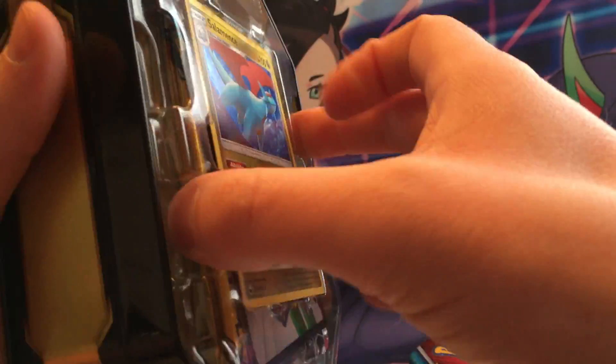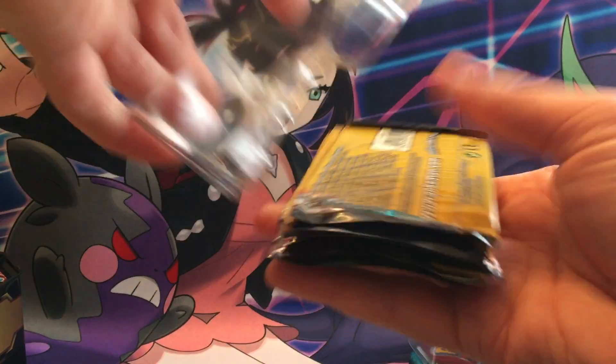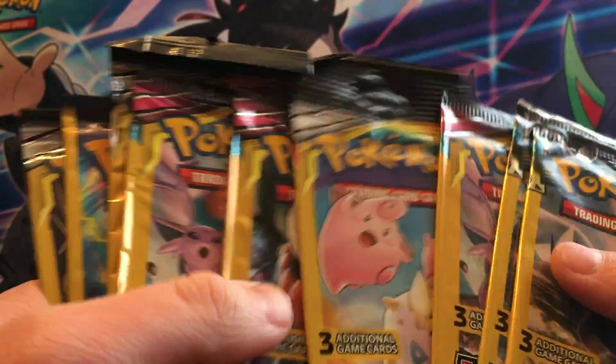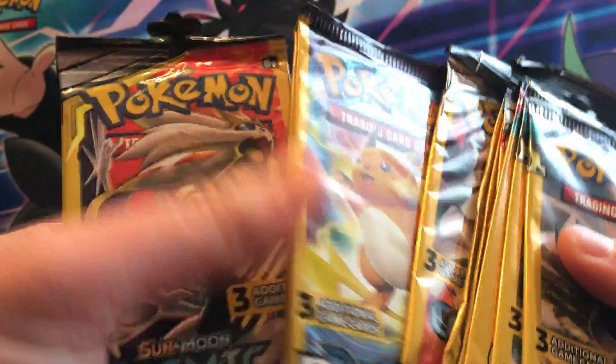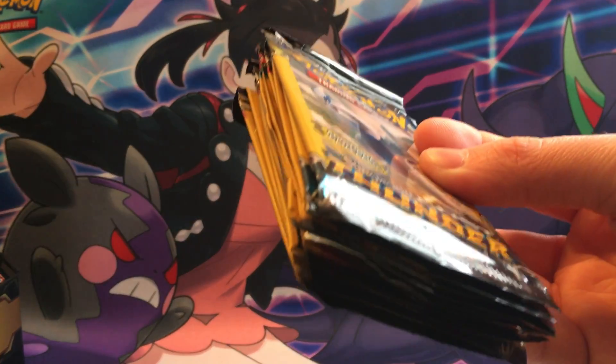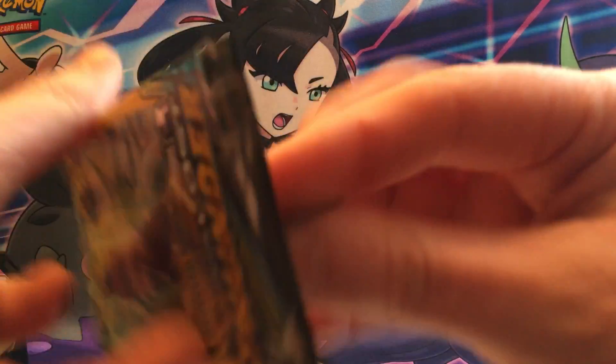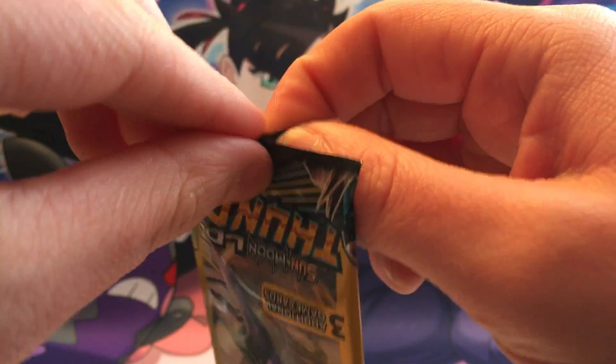Alright, what a mess! Anyway: two Lost Thunder, Unified Minds, Cosmic Eclipse, Unified Minds, two Evolutions, and a Cosmic Eclipse. I like this pack selection — it's probably some of the best packs out there. Dollar General stuff only gets three cards per pack, but it's whatever — it's something fun to open up.